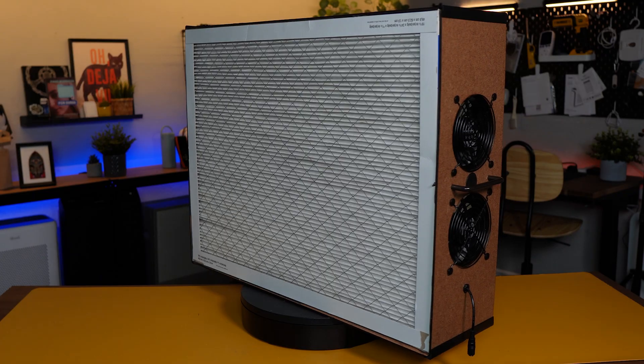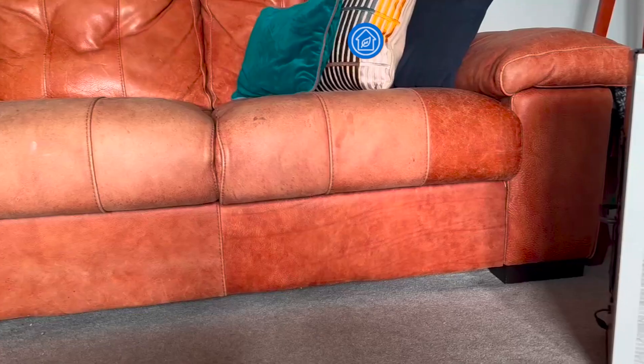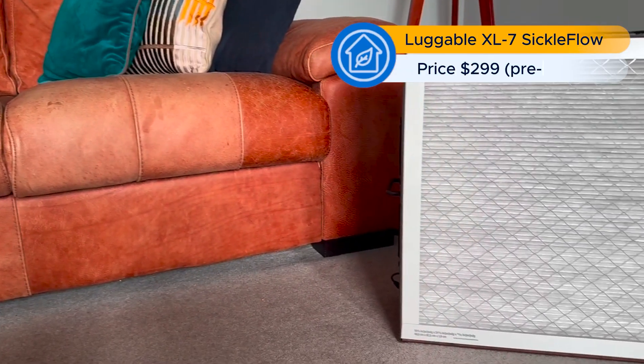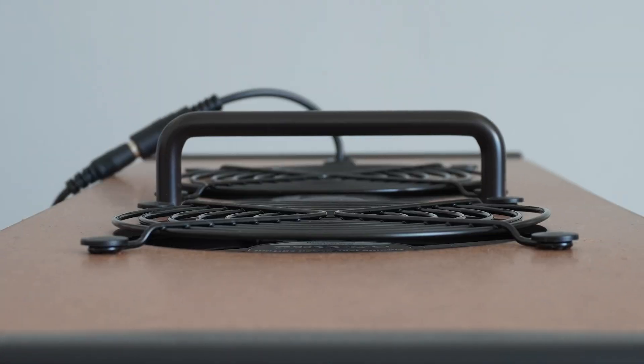Let's jump into my full review, starting with the design. At a glance the Luggable XL Ultra looks just like the Luggable XL7 reviewed back in 2024, and it makes sense because both devices have 7 PC fans, a lightweight body made out of hardwood panels, and two 20x25 MPR 1900 filters and a handle.